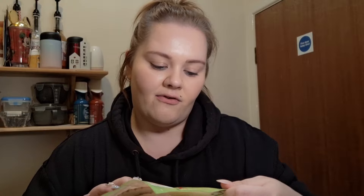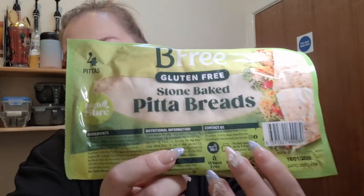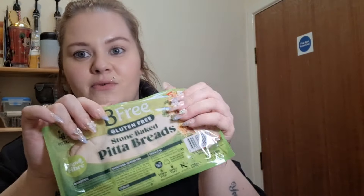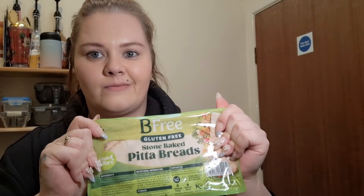I also got the Bee Free soft baked pitta breads — I want to make a pizza this week. You get four in a pack, and one of these counts as a healthy extra B. I was looking for this brand in wraps but Tesco didn't have any. I can make a nice little pizza or chips or something in the week — just nice hearty food.